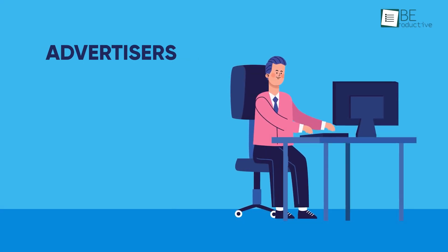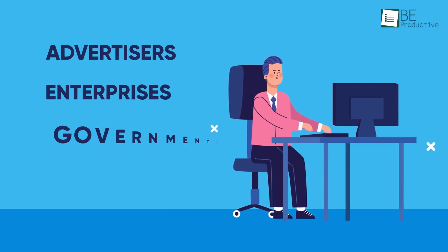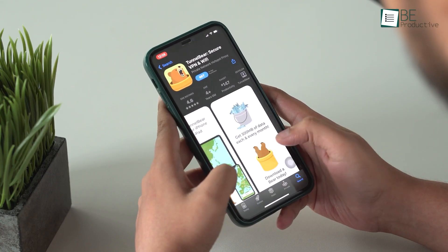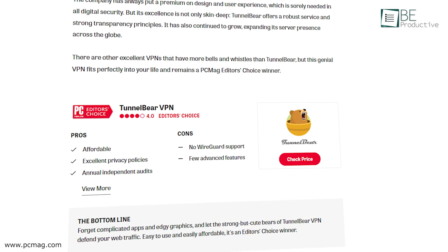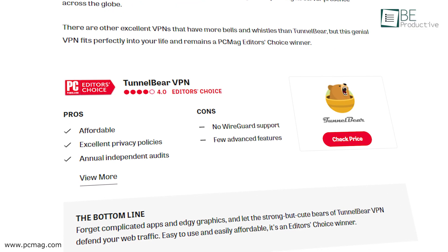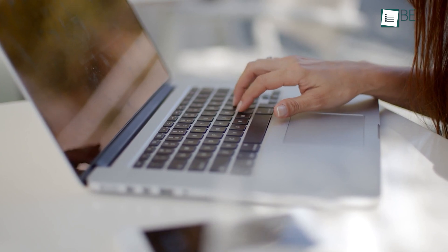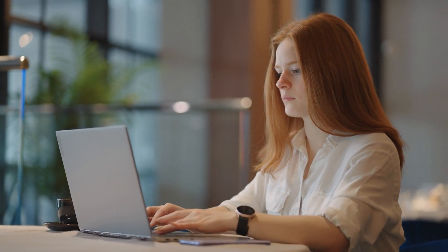These days, advertisers, enterprises, governments, and even your ISP providers know a lot about you. Using a VPN has become crucial to keep your online privacy intact. Among the best VPNs on the market, TunnelBear is the most prominent one, which also happens to be a PC Mag editor's choice winner. Find out if it's any good in today's full review.